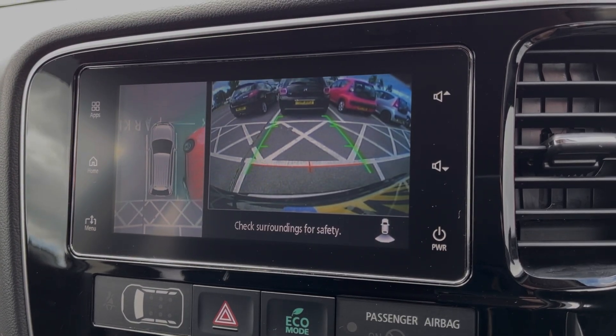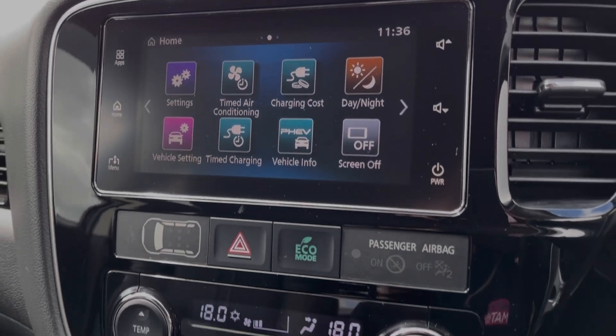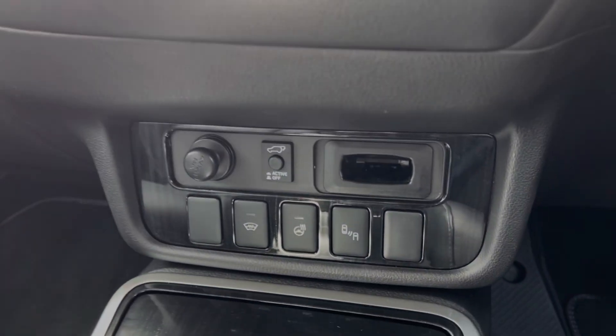Popping the car into reverse will display the 360-degree camera, making this larger SUV a whole lot easier to park. Below the media screen, you've got the dual-zone climate control keeping passengers comfortable. And just below there, you will find the 12-volt socket.